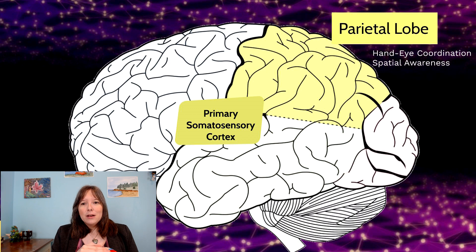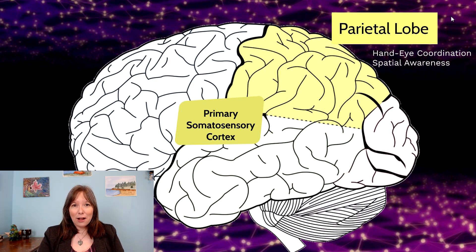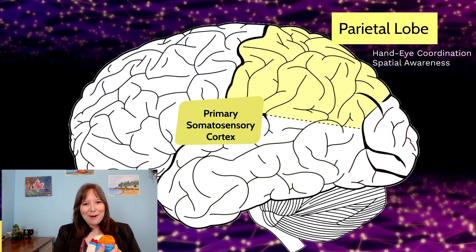Moving back to the top of the head, the parietal lobe handles hand-eye coordination and spatial awareness — things like throwing a dart, drawing a picture, or touching your nose. If the parietal lobe is damaged or has lack of oxygen, hand-eye coordination suffers. Someone might miss the lock when trying to unlock a door, miss the counter when putting keys down, or struggle with dressing — a general lack of coordination starts to take place.